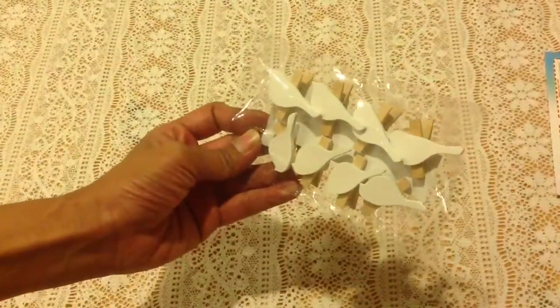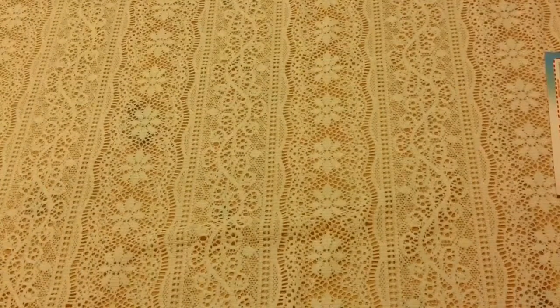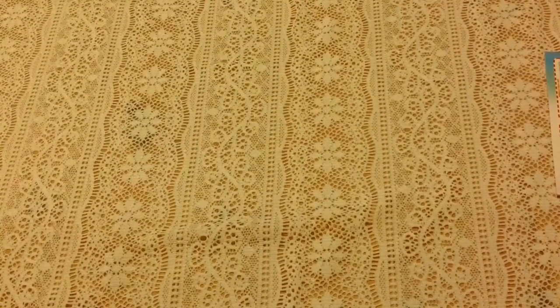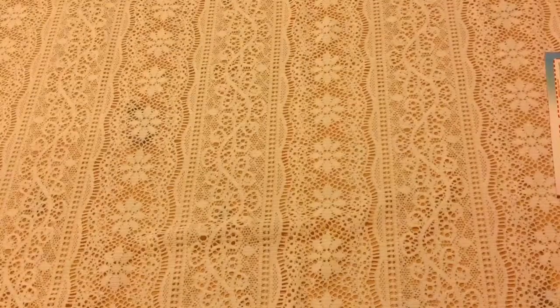I love these birdie clothespins — that'll be fun to alter. Oh, always need these — the tape. I like to get mine from the dollar store and lately they've decided to not carry it and drive me crazy, so I haven't had any, so that is awesome. Thank you.